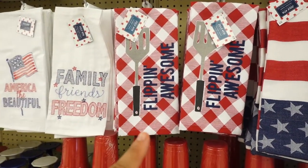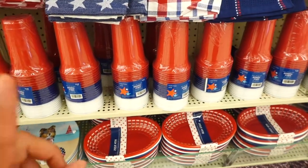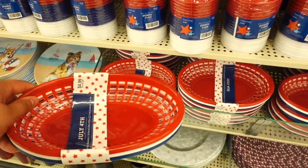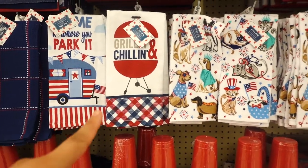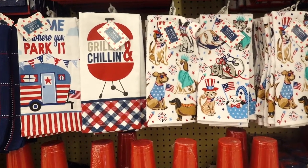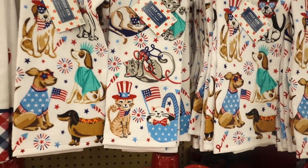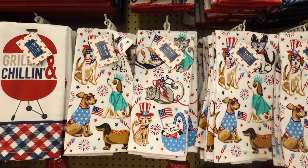They also have a variety of dish towels — this one says 'Flipping Awesome, Family, Friends, and Freedom, America the Beauty.' They have a lot of plastic cups, little baskets for hot dogs and chips, and more dish towels. I like this one with the little camper, but look at this one — 'Grilling and Chilling' — I love that one. I think that's probably my favorite. They also have cute little dog ones and a cat one. Dish towels are $5.99.